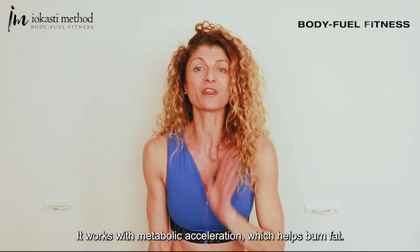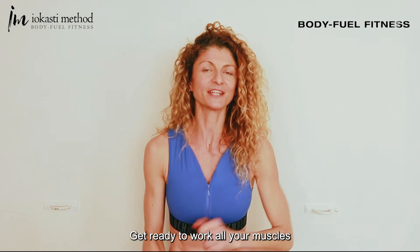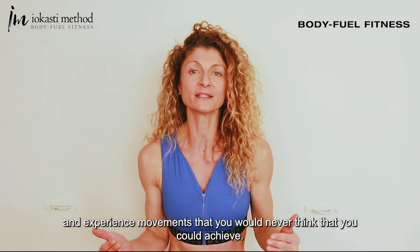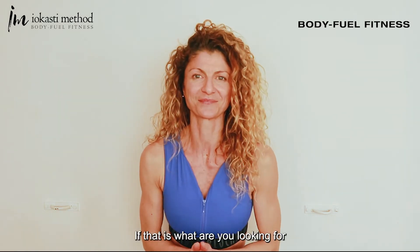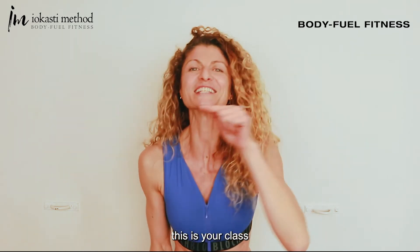It works with metabolic acceleration, which helps burn fat. Get ready to work all your muscles and experience movements that you would never think that you could achieve. If that is what you are looking for, this is your class.